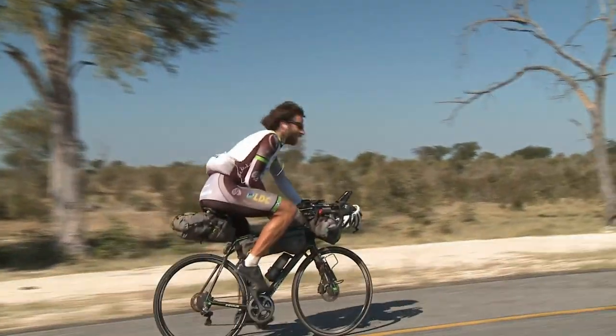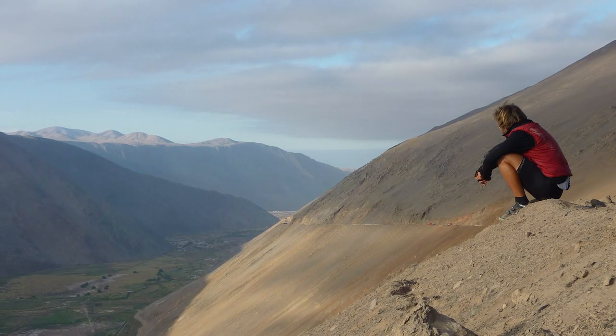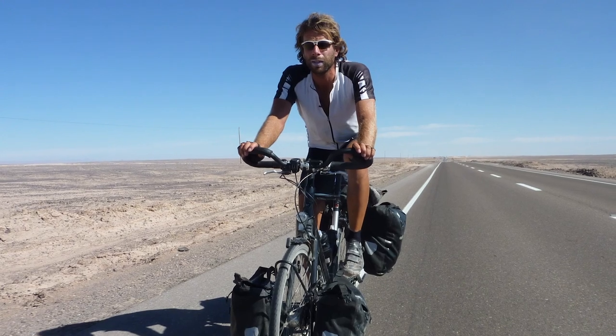Hey, this is Mark Beaumont. I am an adventure cyclist. I hold the Guinness World Record for the fastest circumnavigation of planet Earth — that's 18,000 miles on a bicycle, and I've done that twice.